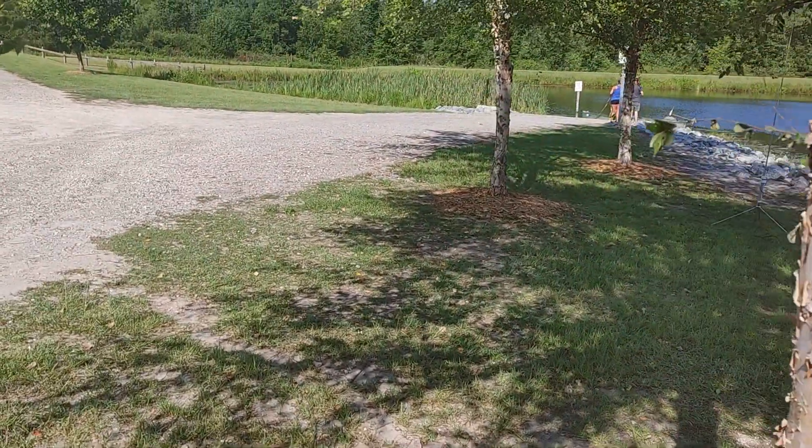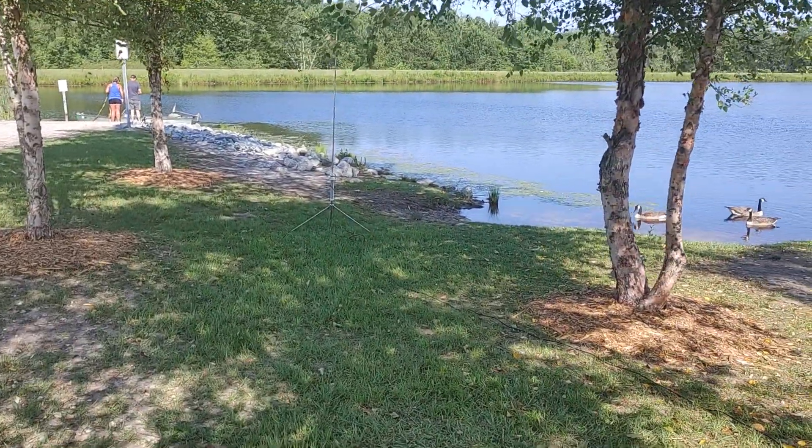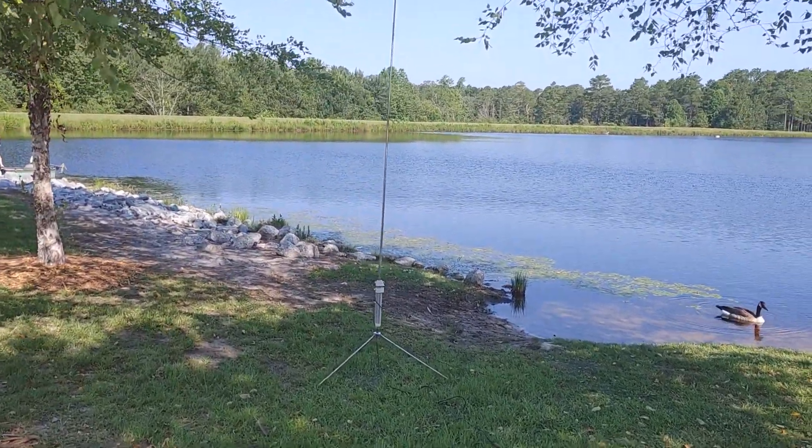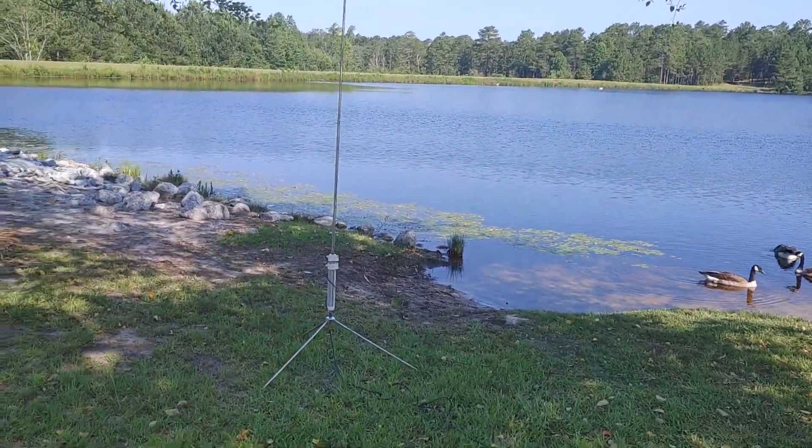It is a beautiful area, and I'm going to show it off a little bit before we get started because I enjoyed the last time I was here, but it was hard to find.